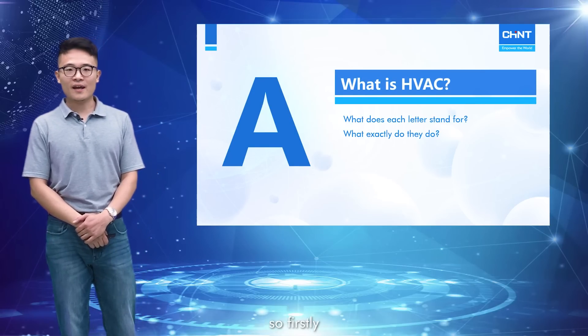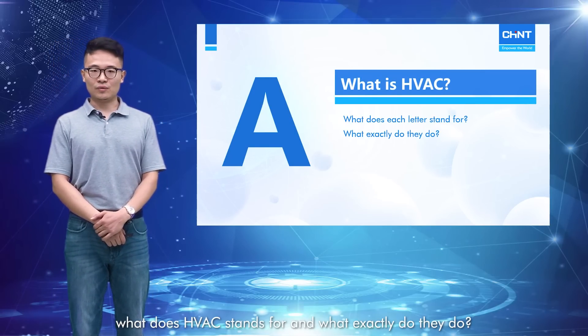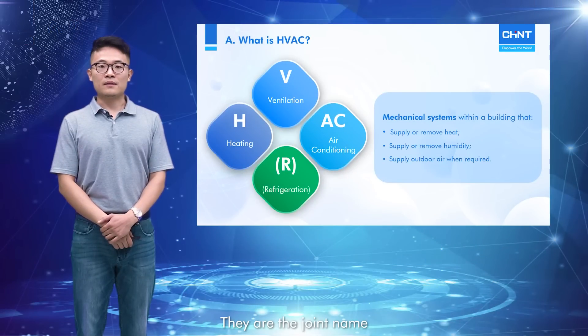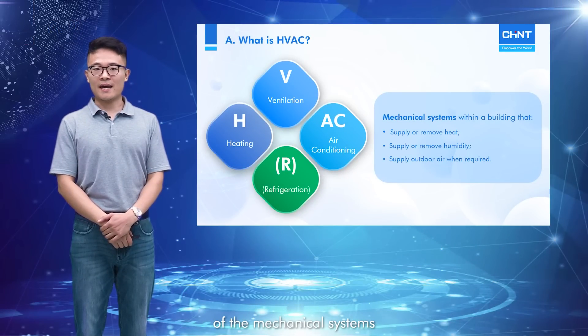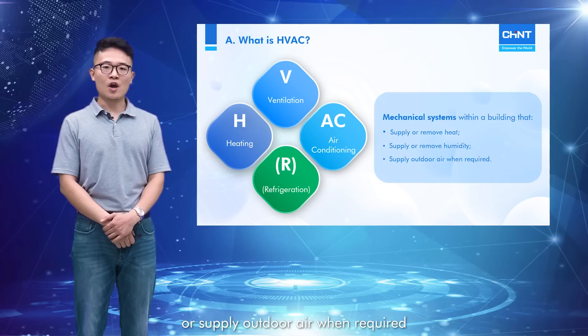Firstly, what does HVAC stand for and what exactly do they do? In the HVAC industry, H stands for heating, V stands for ventilation, AC for air conditioning, and sometimes there is an additional R for refrigeration if specially mentioned. They are the joint name of the mechanical systems that supply or remove heat and humidity, or supply outdoor air when required.